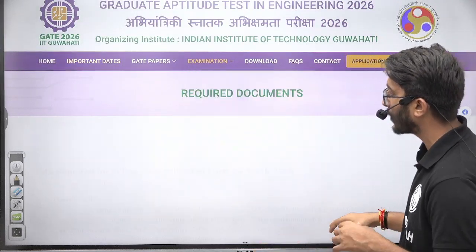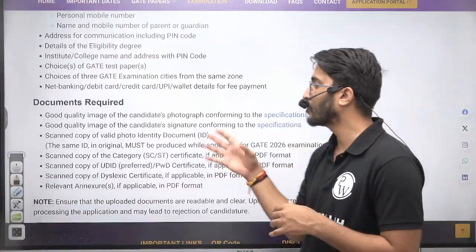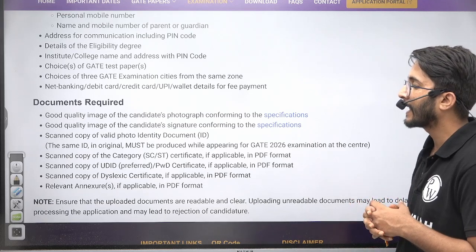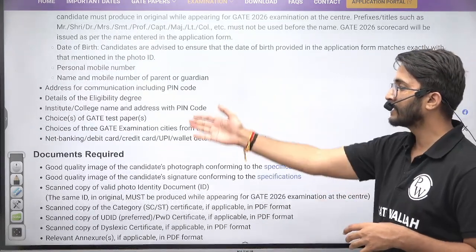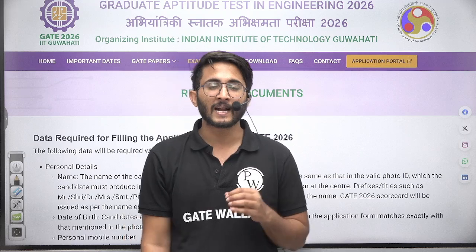I will suggest that students who are going to fill their application form be ready with your required documents. The complete list includes a good quality image of the candidate's photograph, your signature, a valid government ID card, and your SC/ST category or PWD certificate. These details are required while filling the application form.